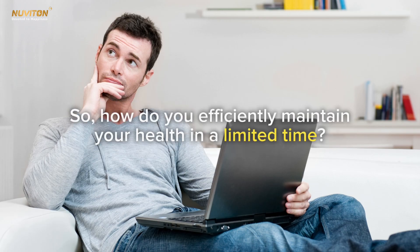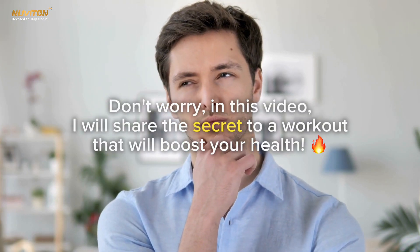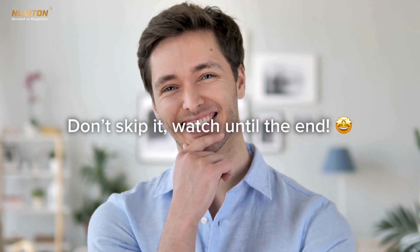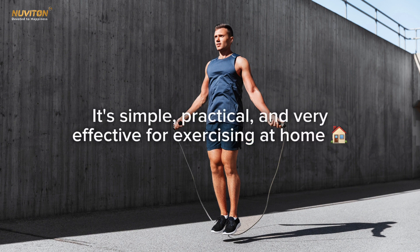In this era filled with deadlines and strict schedules, who has the time to visit the gym? So how do you efficiently maintain your health in a limited time? Don't worry — in this video I will share the secret to a workout that will boost your health. The workout we're going to discuss is jumping rope: it's simple, practical, and very effective for exercising at home.